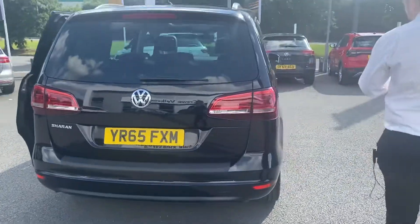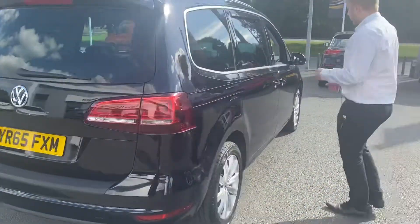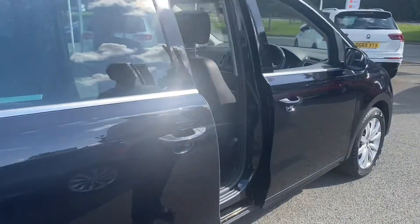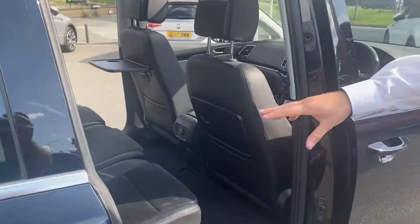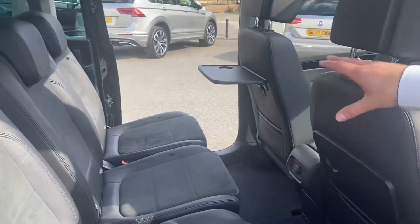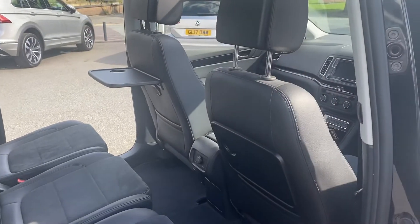Now we're heading into the back — pop back up to this door here. You have actually got the ISOFIX fixings on all of these seats here. And you have also got the trays as well, just on the back of the passenger and driver seat in the front.